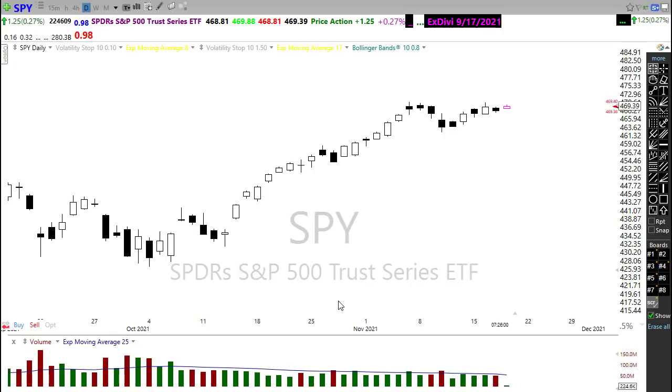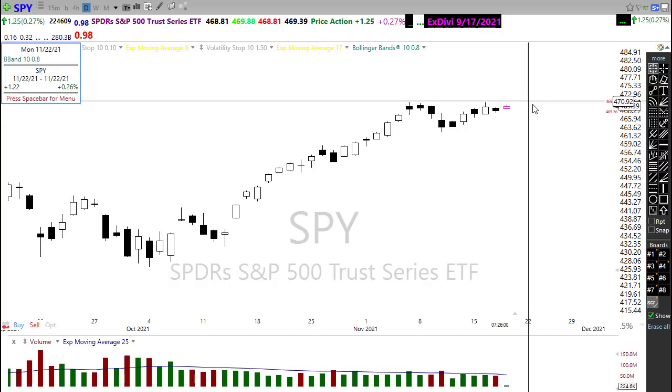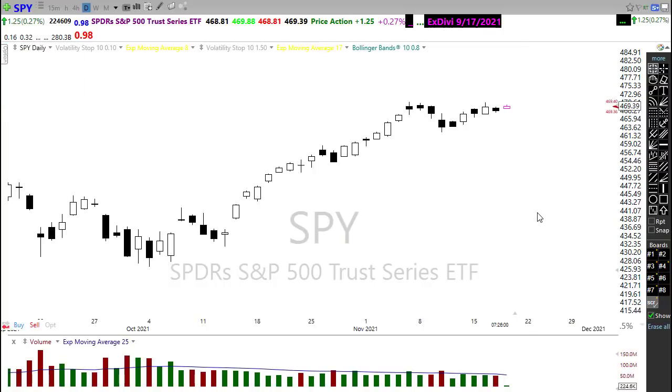We do seem to be running a little bit low on momentum as we grind and push to that upside. So kind of keep that in mind. As we push up here, you can't rule out that possibility we'll hit that new record high and then see some profit takers come into the market.